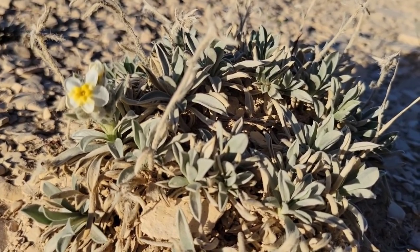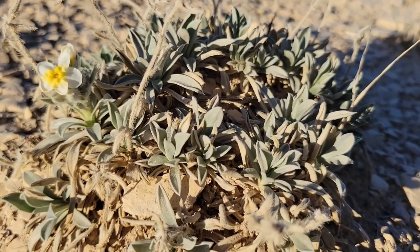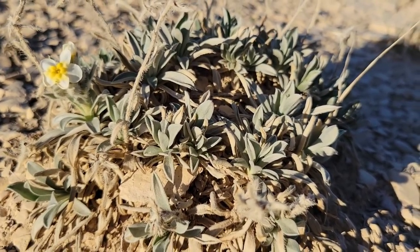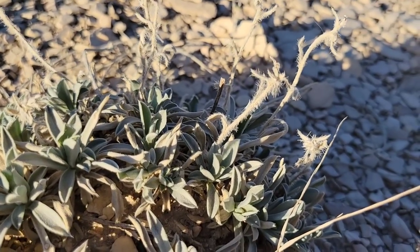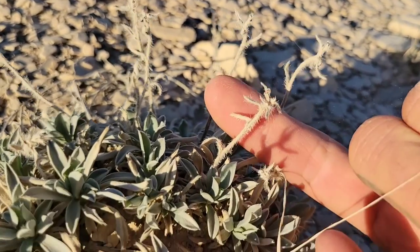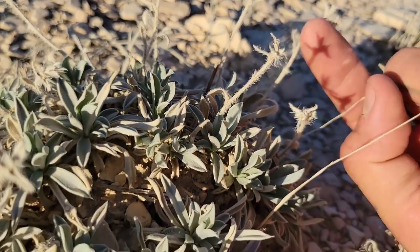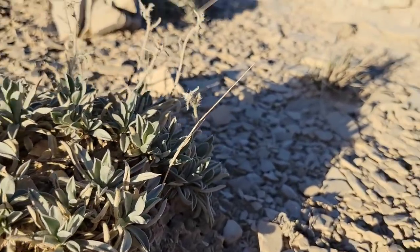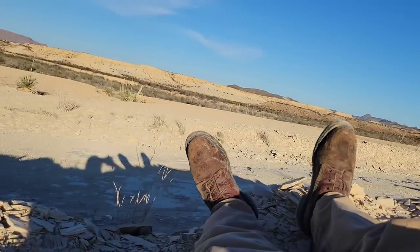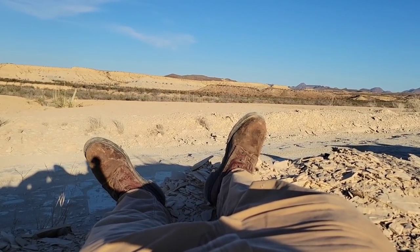And I can imagine why it's endangered — I mean, it needs such specific habitat to grow in. The Badlands. These barren Badlands. Look at the old peduncle right there, the old inflorescence, look at those stiff little hairs. I don't mind laying on a road — it's not that bad. Could always be worse. Nice place to just lay down. Temperature's perfect — 70 degrees.